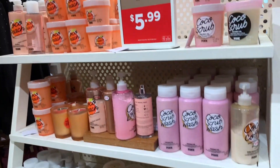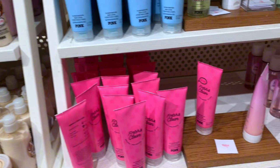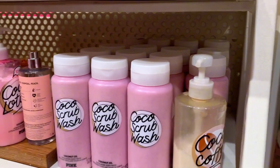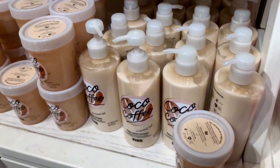They did tell me that they're getting rid of this line because they're getting new packaging, so that's why everything was on sale — they're trying to get rid of it. I took a whiff of the cocoa coffee one because you know I love coffee, but I didn't like it.